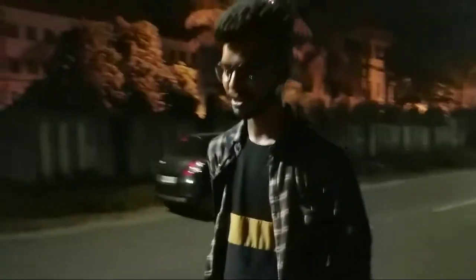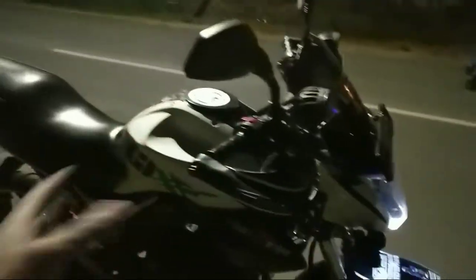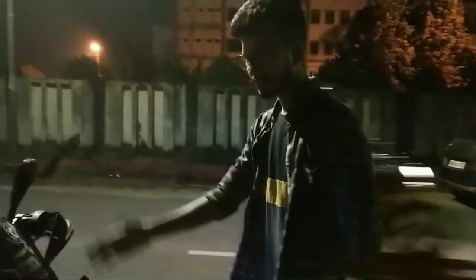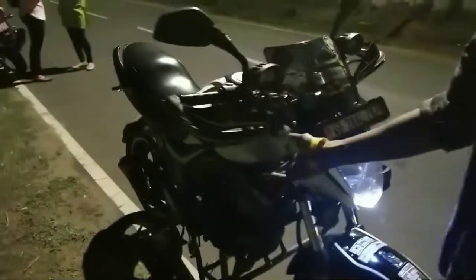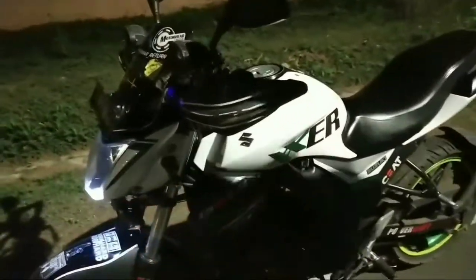Some extra features like the hazard don't work and the indicators I think are falling off, but the bike is very loaded. What other changes have you done? The graphics were changed, the exhaust was changed, and for performance the spark plug was changed in the engine.